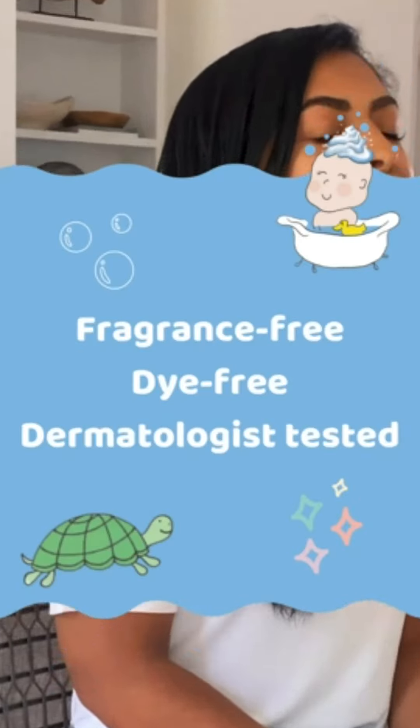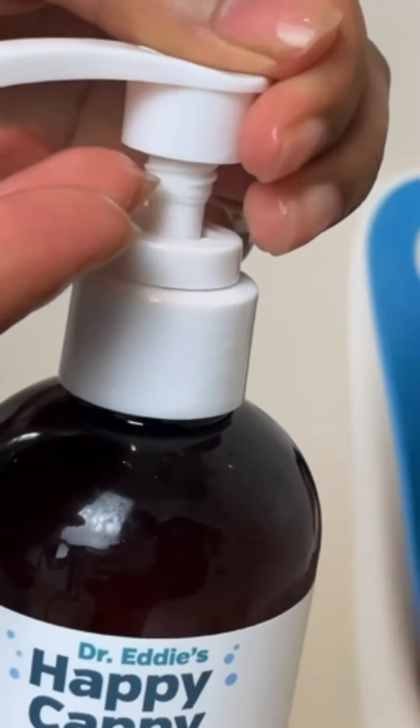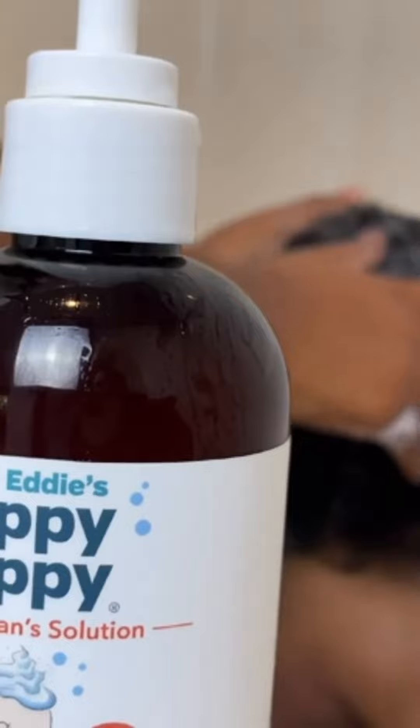What I really love about Happy Cappy is that it's fragrance-free, dye-free, and dermatologist tested. So I can really feel great about using it on Braxton's sensitive skin.